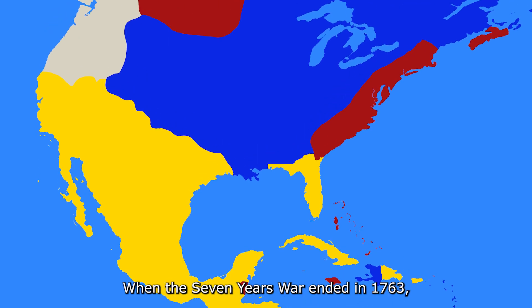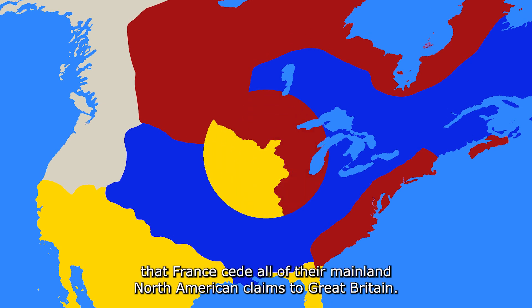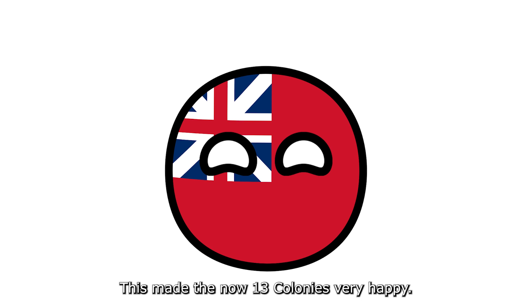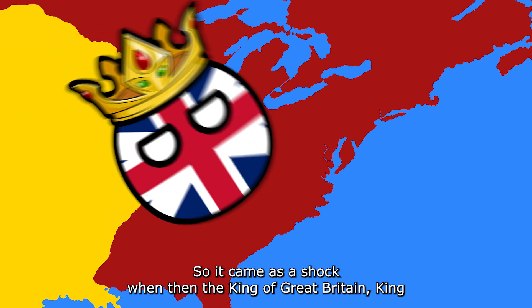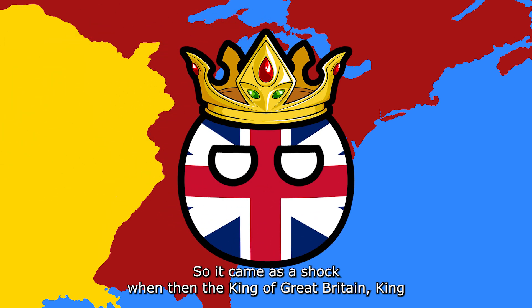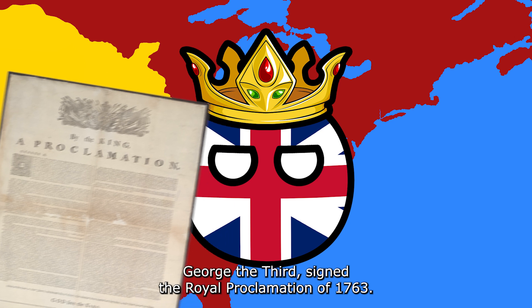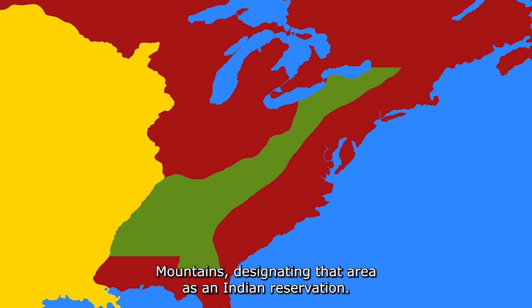When the Seven Years' War ended in 1763, it was agreed in the Treaty of Paris that France cede all of their mainland North American claims to Great Britain. This made the now 13 colonies very happy. They wanted to expand into this new land, so it came as a shock when King George III signed the Royal Proclamation of 1763, which forbade all settlements west of the Appalachian Mountains, designating that area as an Indian reservation.